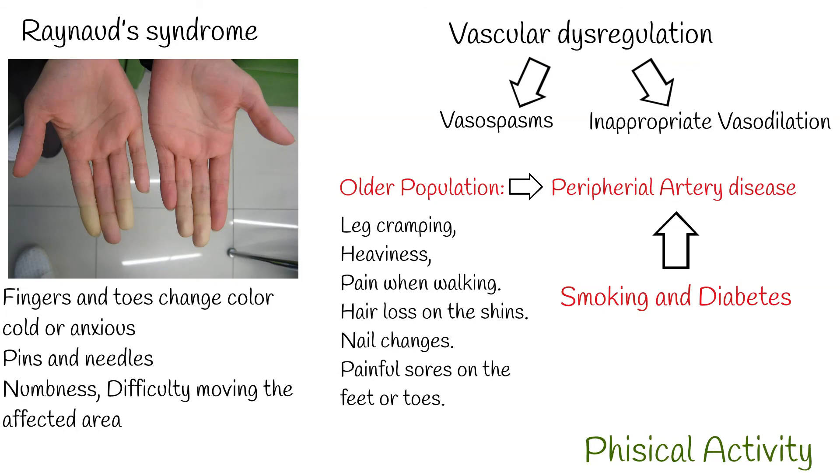Management: There is no specific cure for cold extremities. The main treatment is managing the underlying cause if it exists and is identified. Physical activity — walking four times a day for 15 to 30 minutes — can be helpful.